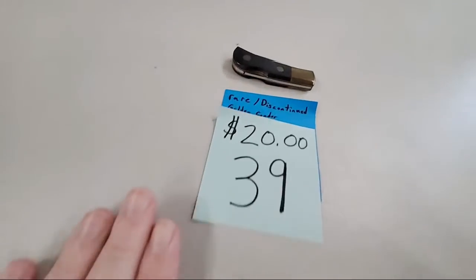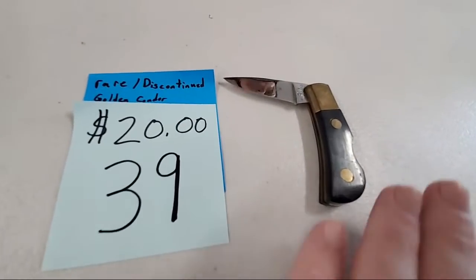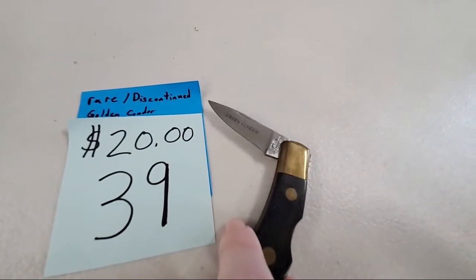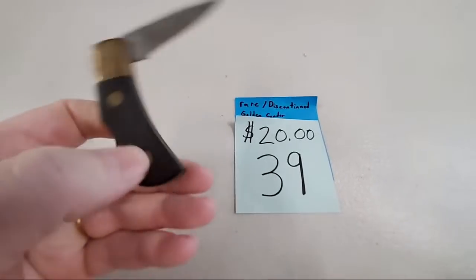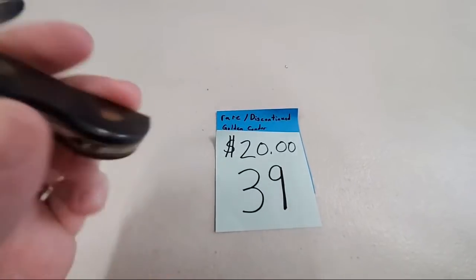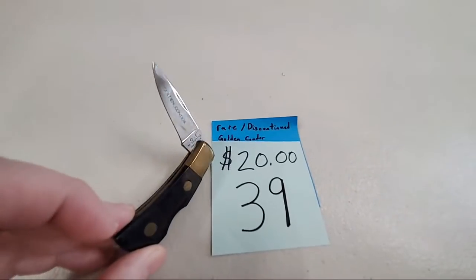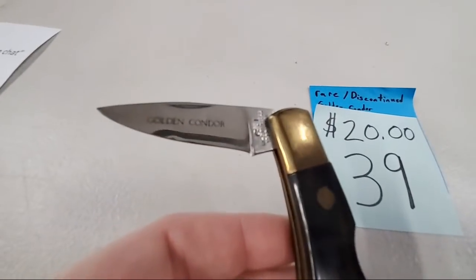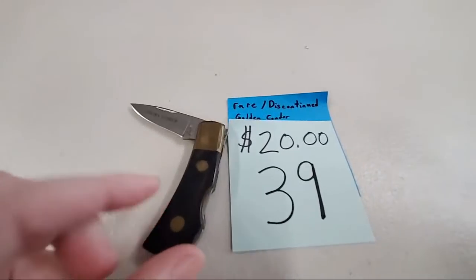Number 39 for $20 — really beautiful knife, says Golden Condor on it. Stainless steel Japan blade. It is discontinued — they don't make this one anymore, which is why the price is a little bit higher. Really sharp knife, literally. More of a vintage knife — see the large pins? No rust, no damage. It's authentic, not a reproduction. Looking up, sold number 39.